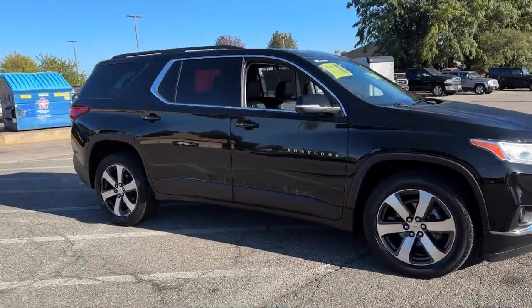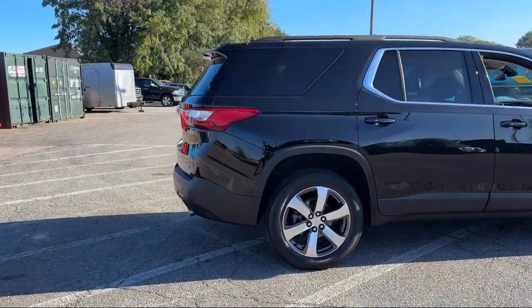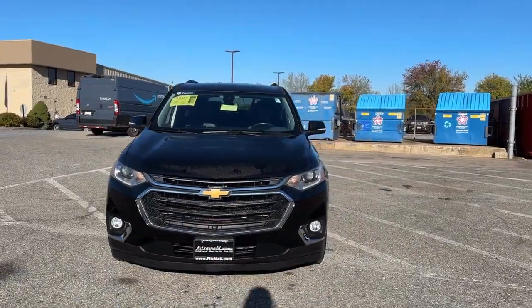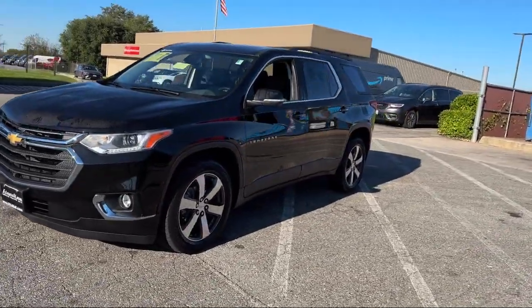It comes equipped with available Google Connected In-Car Apps, Leather Trimmed Upholstery, Rear Cross-Traffic Alert, Anti-Theft System Engine Immobilizer, and Exterior Entry Lights Approach Lamps.